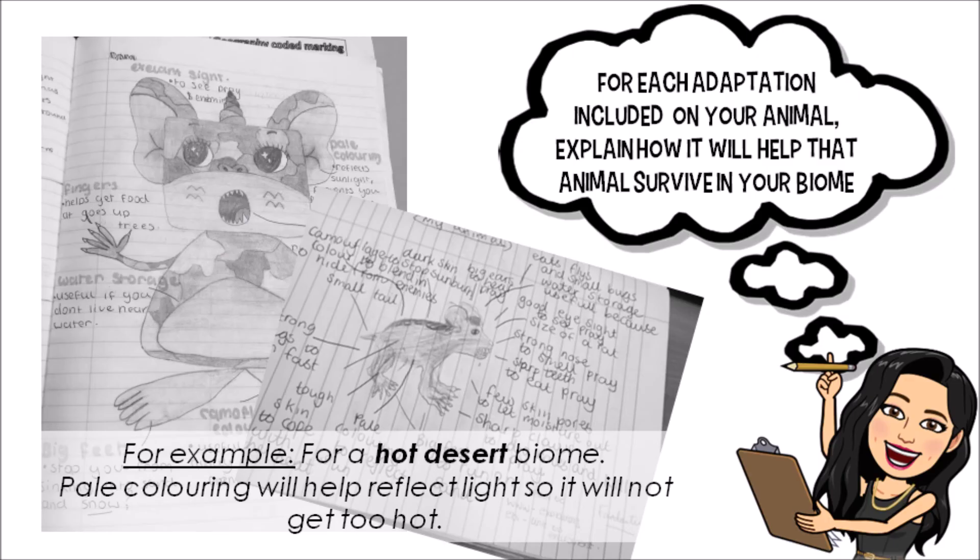Now that we've drawn our animal, let's think about the adaptations you've included. For each adaptation, can you explain how it would help your animal survive in that particular biome? For example, if we were designing an animal for a hot desert biome, the animal might be pale in colour — and that would help it reflect light so it doesn't get too hot. Add those explanatory labels onto your animal drawing.